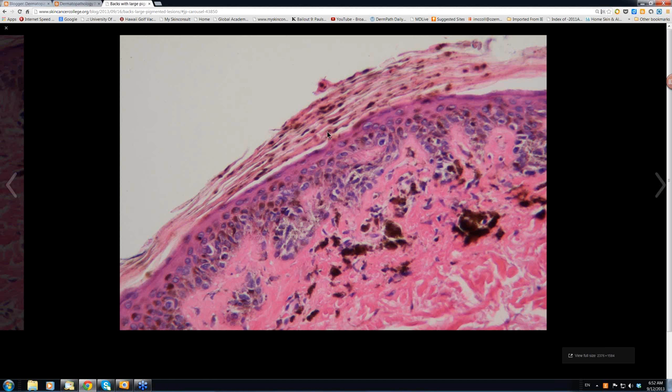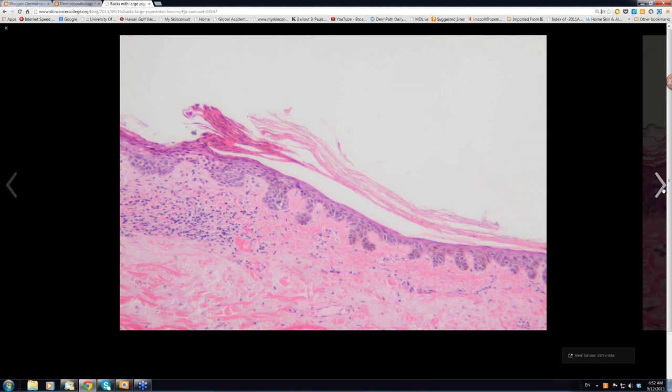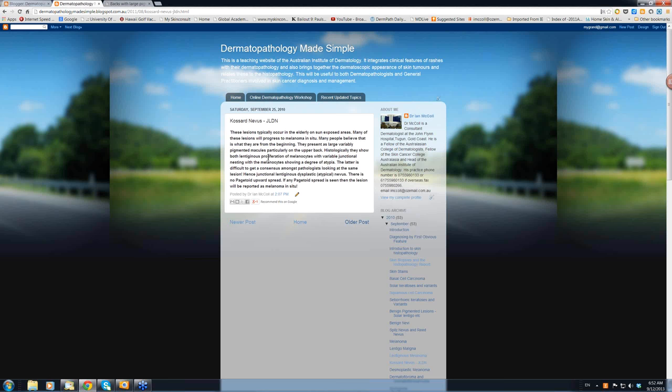Sometimes if you strip that off with tape, you are able to see things better under epiluminescence. When you see pigment extruded into the stratum corneum, it is often a feature of an underlying melanoma. So, that was this particular case — reported as a junctional dysplastic lentiginous nevus, but the pathologist this time put melanoma in situ. I think the Cossard nevus is in fact a melanoma in situ. The important thing is not to be seduced by the term nevus and think that it is benign and that you can just leave it. These things should be excised and treated as melanoma in situ, excised with at least five millimetre margins.